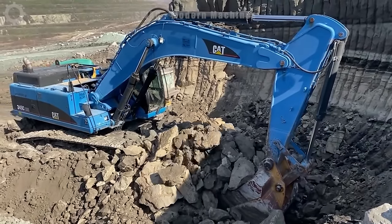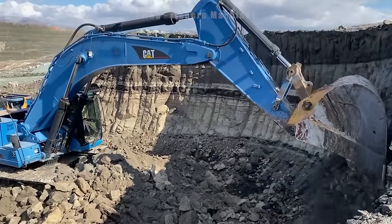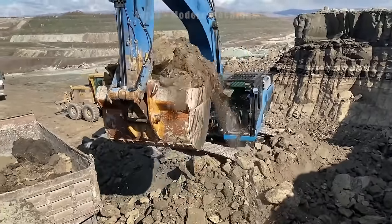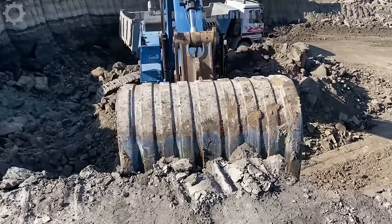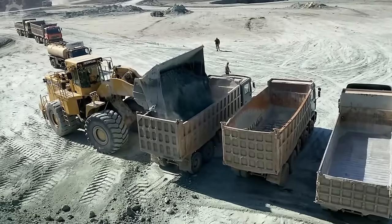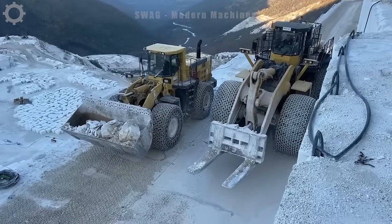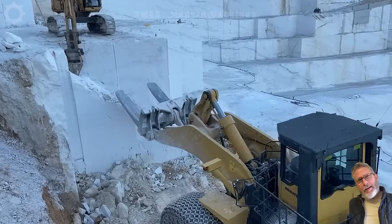The Caterpillar 385C excavators and forklifts are working on a large quarry. Two giant forklifts are trying to manage to move a block of stone weighing several tons — stone mining has become simpler with great inventions like this. In another quarry, they break small stones to make it easier to move on narrower roads. For this vehicle, a block of stone weighing several tons presents no difficulty.